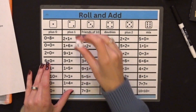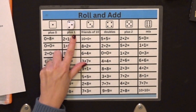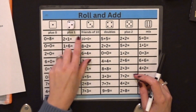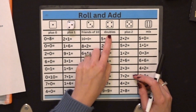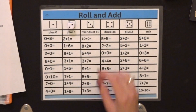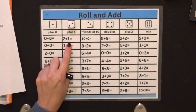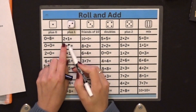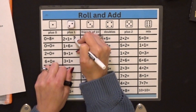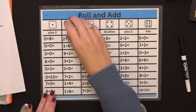It landed on 2. So put that up here. 2 says it's a plus 1 category. Let's look at all the categories: plus 0, plus 1, friends of 10, doubles, plus 2, and then a mix of all of our facts. So we landed on 2. We're going to come right over here and solve the first equation. It is 2 plus 1. That is 3.